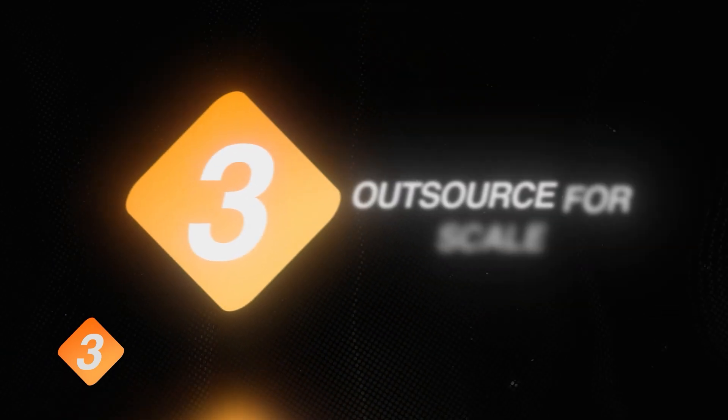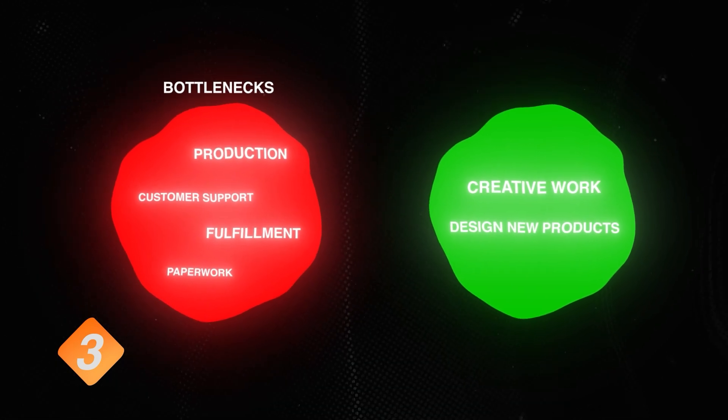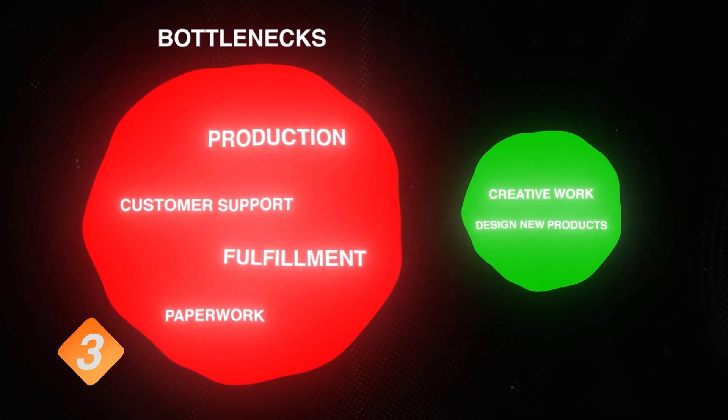Strategy 3: outsource for scale. Let's say you've learned how to design parts and found a product that sells well. Soon you will run into different bottlenecks. Even with automated maintenance and automatic printing, managing a print farm is time-consuming. Add fulfillment, customer support, and paperwork, and you will barely find time for the creative work — which is designing more and better products. If creating new products is what you love the most, you have to outsource.